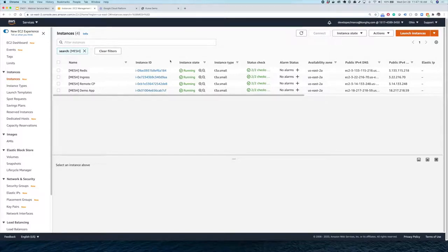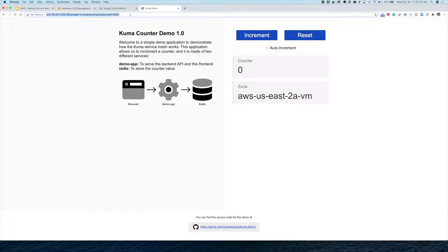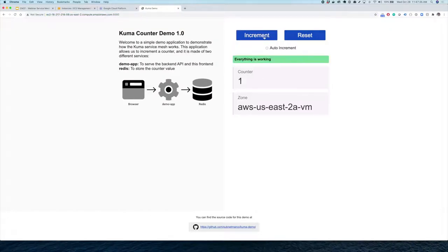To show this demo, I've built a very simple application — a front end that allows us to increment a counter on Redis. I was loading my application from EC2. If I press the increment button, it will increment a counter in a specific zone. This is the zone where Redis lives, so different Redis instances in different zones may have different counters depending on how often we increment.